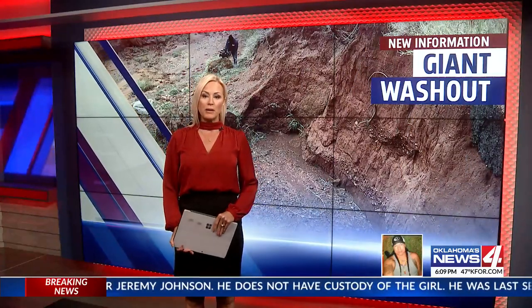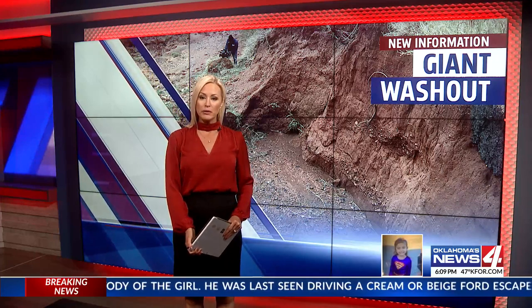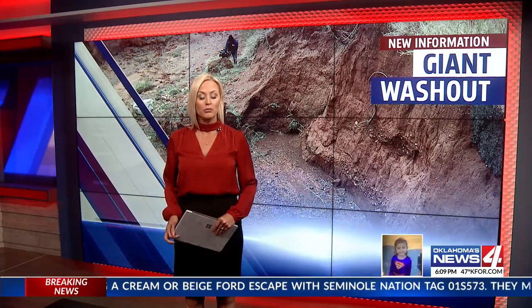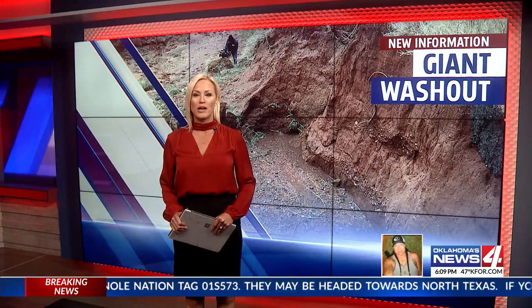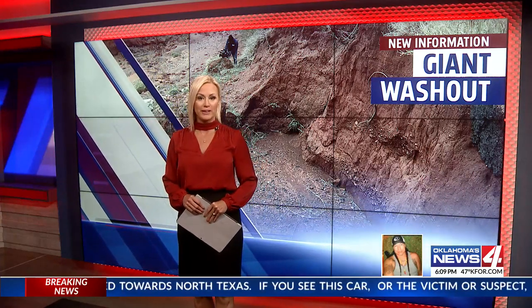Drought conditions in western Oklahoma have hit the farming and ranching communities hard, but when the area finally gets rain, it's taking its toll on the roads. A viewer emailed us about this giant washout in Foss, and News 4's Brent Skarkey headed west on I-40 to check it out.